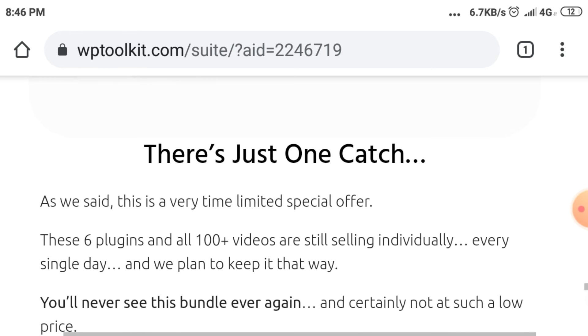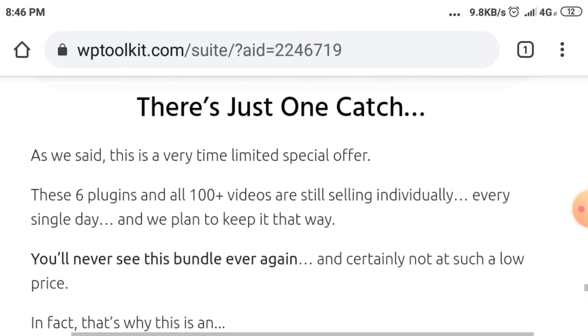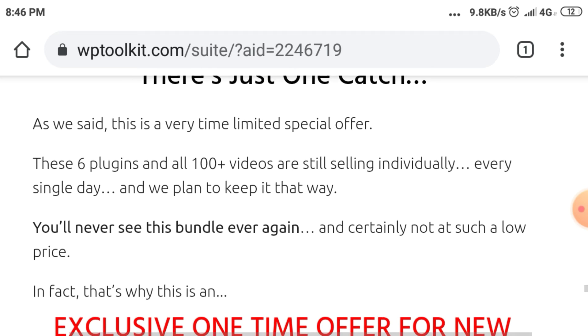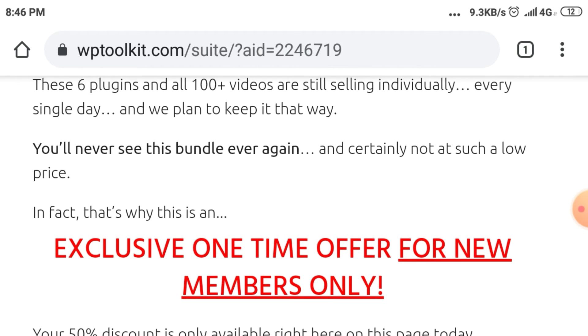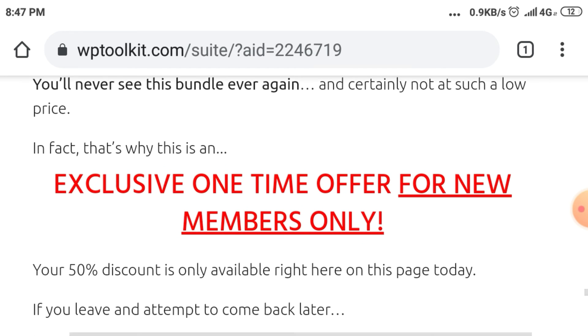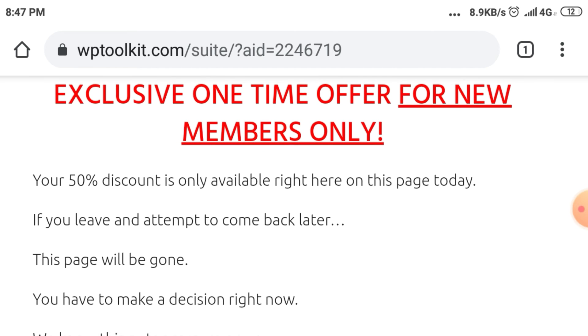This is a very time-limited special offer. These 6 plugins and all 100 plus videos are still selling individually every single day, and we plan to keep it that way. You'll never see this bundle ever again, and certainly not at such a low price. That's why this is an exclusive one-time offer for new members only. Your 50% discount is only available right here on this page today.